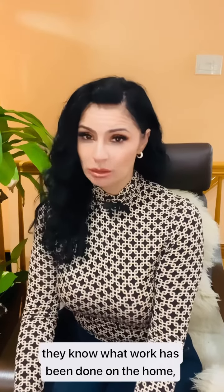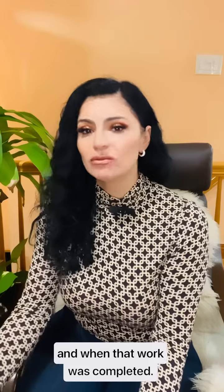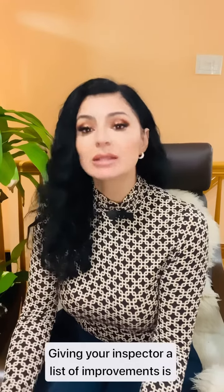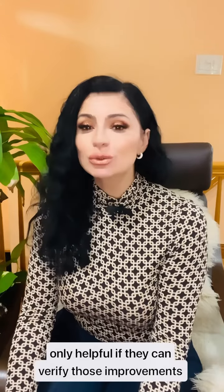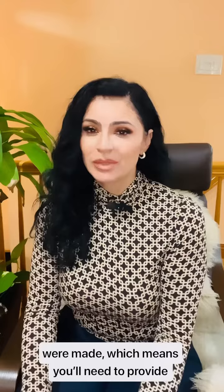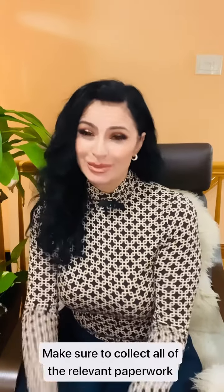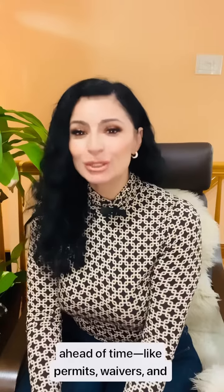Get your paperwork in order. Giving your inspector a list of improvements is only helpful if they can verify those improvements were made, which means you'll need to provide documentation. Make sure, if possible, to collect all the relevant paperwork ahead of time, like permits, waivers, and warranties, to share with your inspector. I hope this information was helpful.